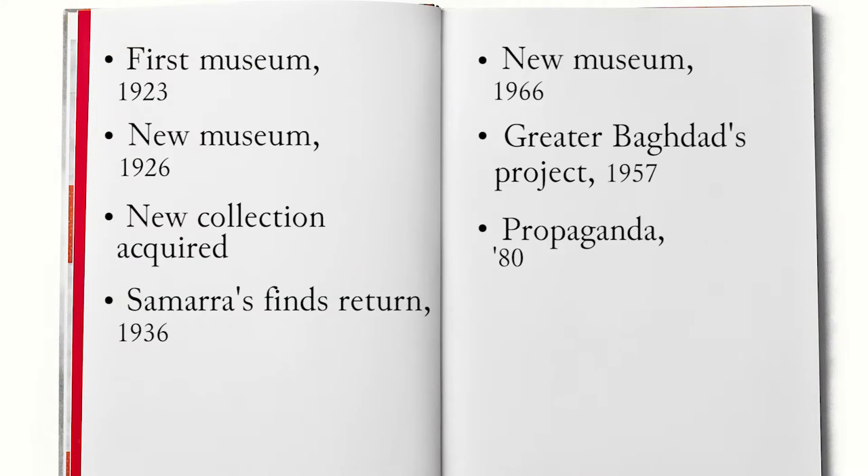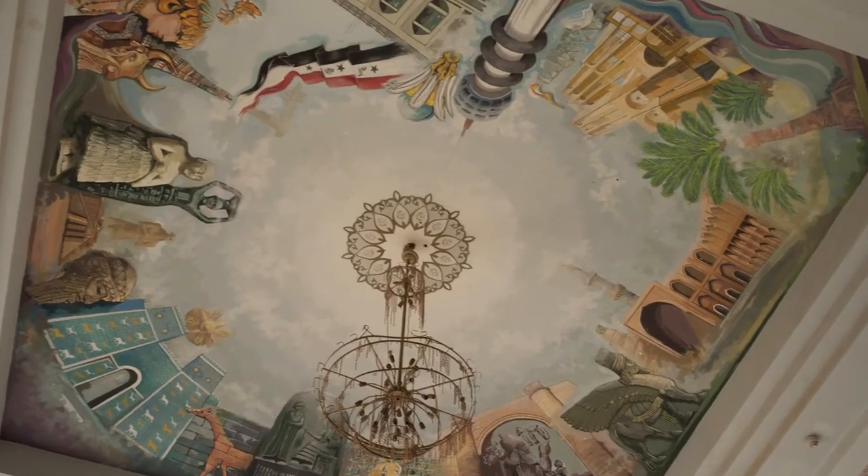In the 80s, a new wing was added to the old building of the Iraq Museum, doubling the space available for the collection. In the meantime, archaeology had assumed great strategic importance within the political ideology of Saddam Hussein's regime, through a rewriting of history for propaganda purposes. The governmental promotion of archaeological culture was implemented through the creation of regional archaeological museums, with the aim of presenting the history of Mesopotamian civilization to local communities as well.